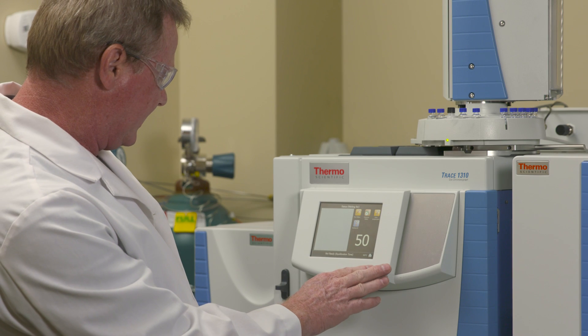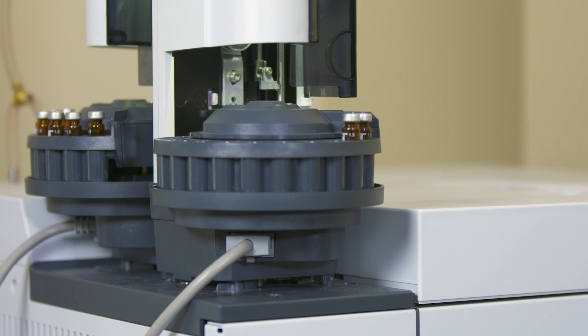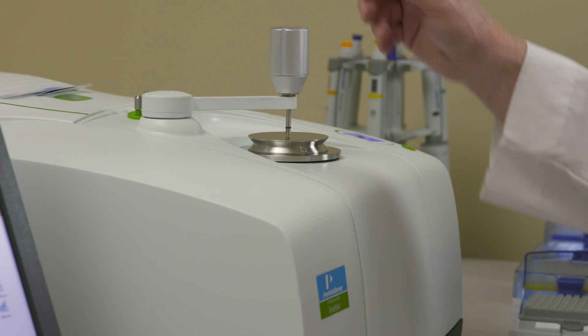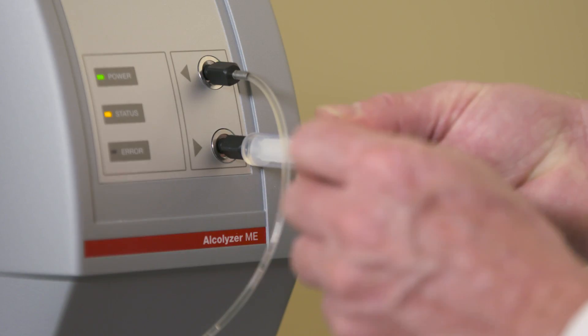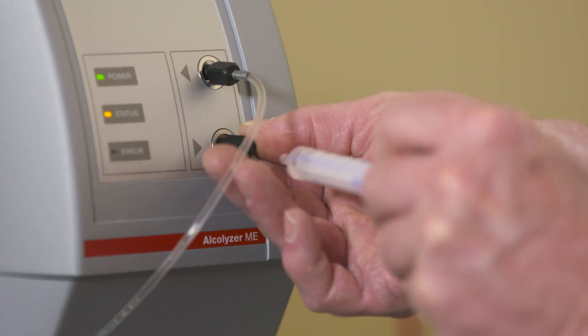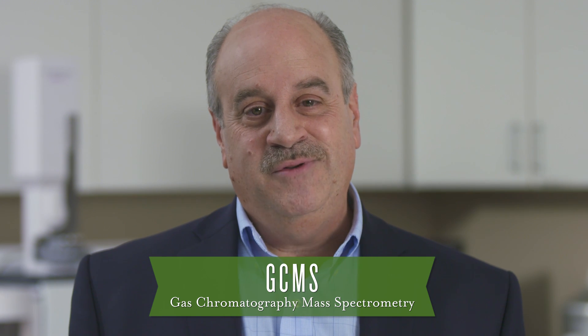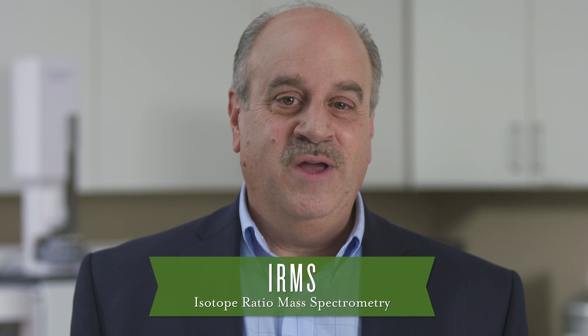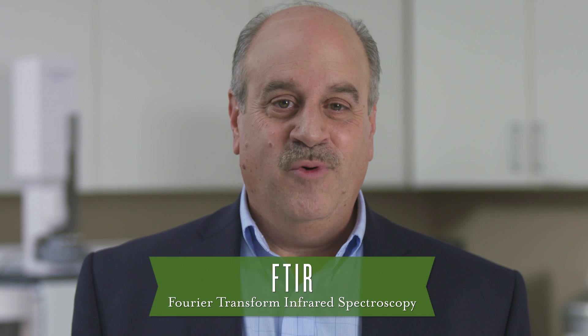We use state-of-the-art, highly specialized scientific instruments to ensure our products meet our high standards. When testing our products, we don't rely on one single test. We follow best scientific practices by using multiple tests in our research. These tests include the GCMS, which stands for Gas Chromatography Mass Spectrometry; IRMS, which stands for Isotope Ratio Mass Spectrometry; and FTIR, which stands for Fourier Transform Infrared Spectroscopy.